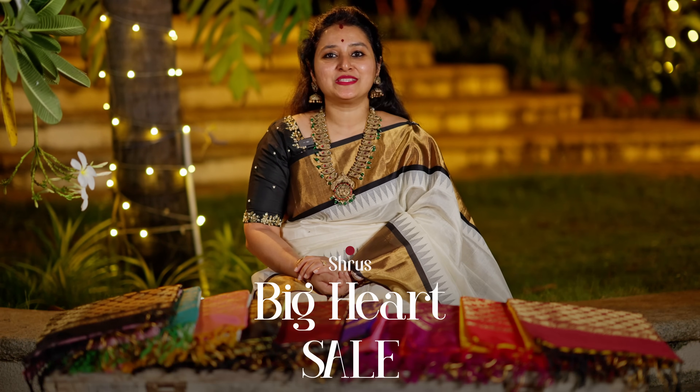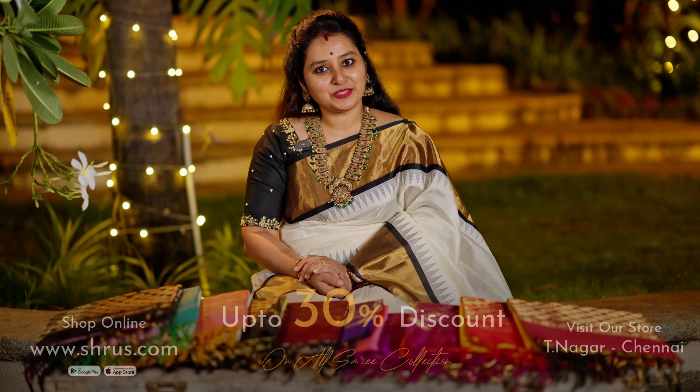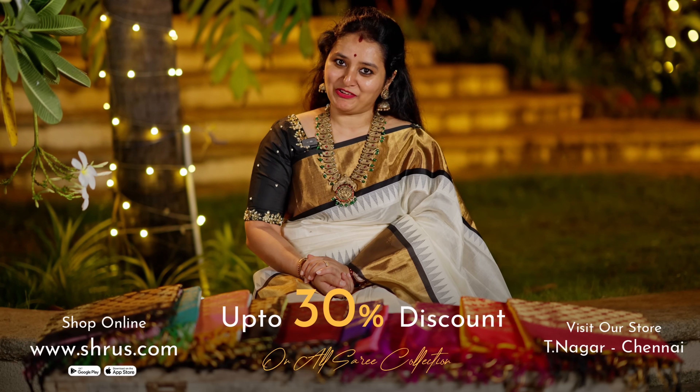Namaskaram! Welcome to SHRU's Big Hatch Sale. Get up to 30% discount on all our sarees, both offline and online.